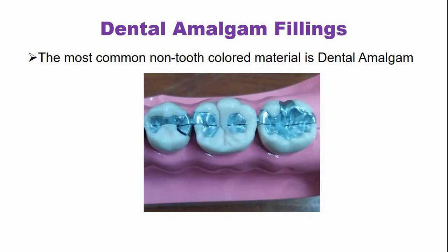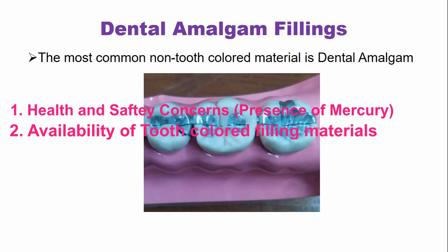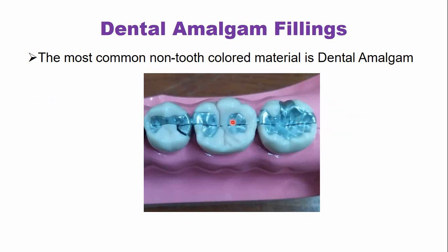The use of dental amalgam fillings has decreased recently because of health and safety concerns due to the presence of mercury within the dental amalgam, and the availability of tooth colored restorative materials. However, dental amalgam is still in use in a number of countries because of numerous advantages that we are going to discuss.